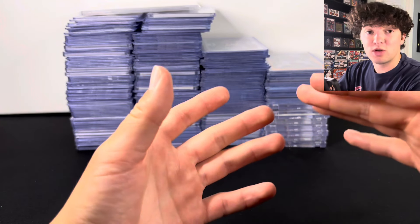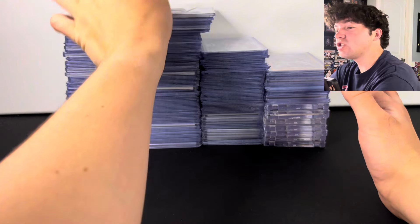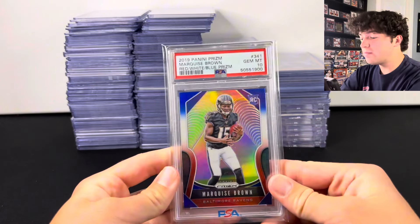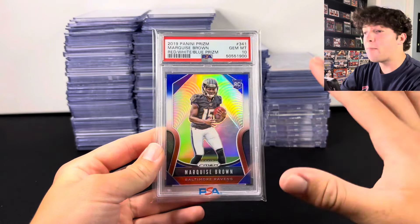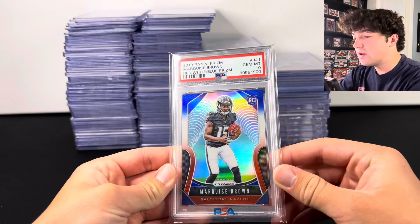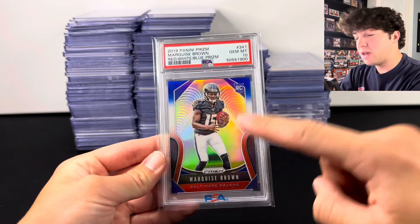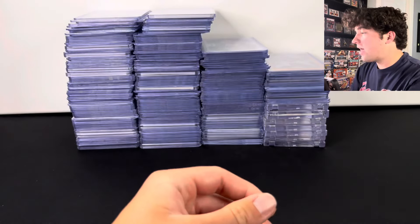I spent over a thousand dollars in sports cards at my local card show and this is everything that I bought. Let's just go ahead and get right into it. This is the only graded card that I bought — everything else is raw — and this is a Marquise Brown Prism Rookie PSA 10. I think he's gonna have a really big year being on the Chiefs, so that's why I picked that one up.